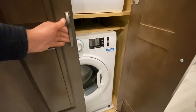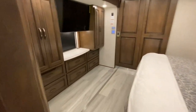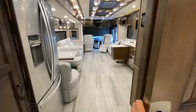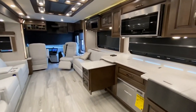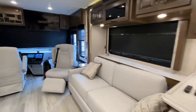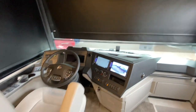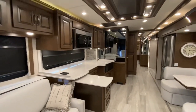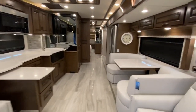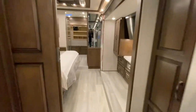You can definitely live in this thing. We get a washer and dryer as well. If I've missed anything, please call, email, or text — we'll get you more information. For our US buyers out there — we are on the east coast of Canada, and with how strong your dollar is right now, perhaps a deal could be had here in Canada.